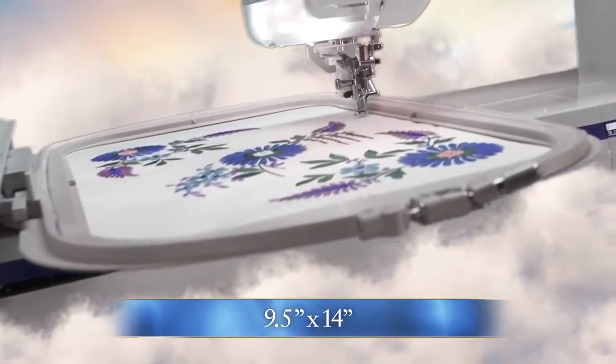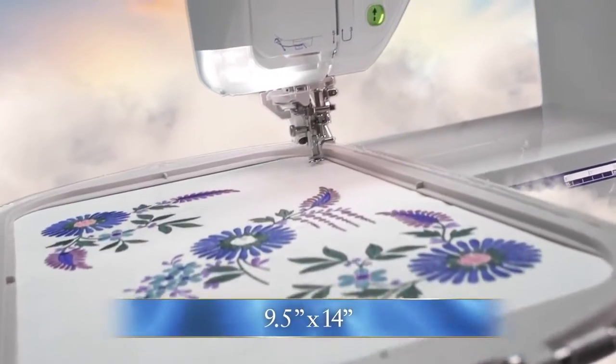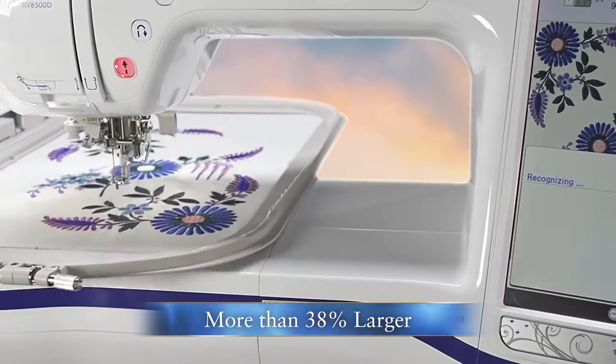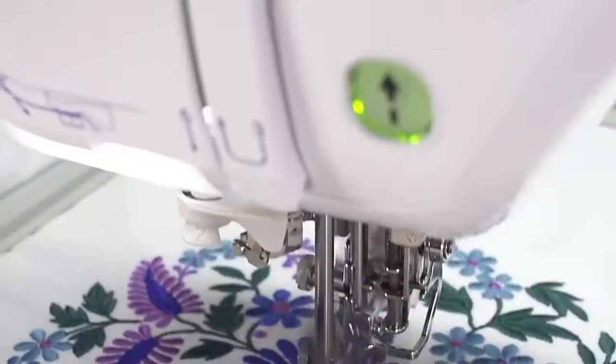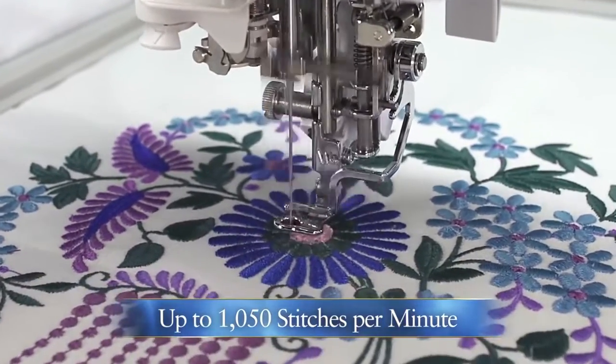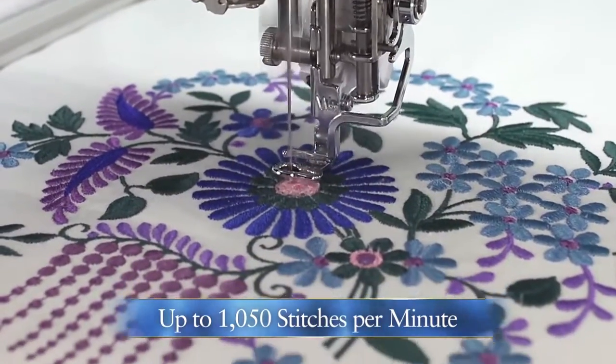Dream bigger as you embroider in our largest 9.5 by 14 inch embroidery area — more than 38% larger than previous models. Create more as you finish projects faster, with embroidery and sewing speeds up to 1,050 stitches per minute.